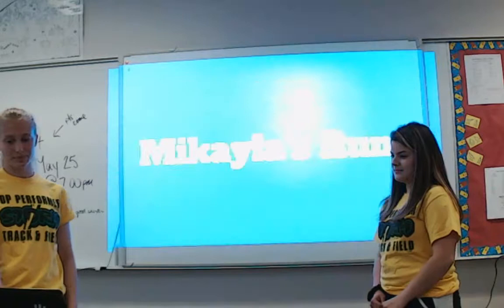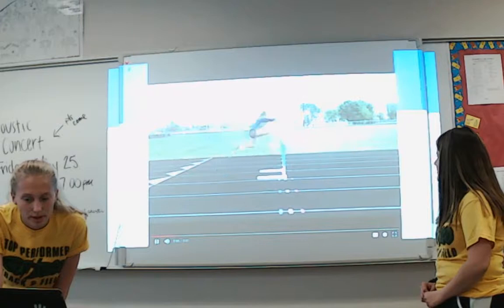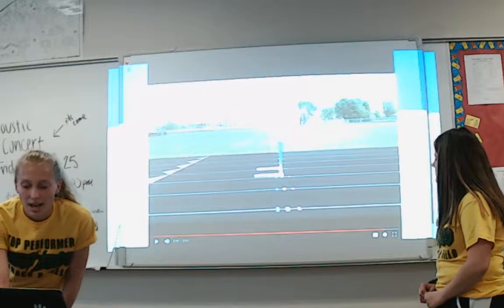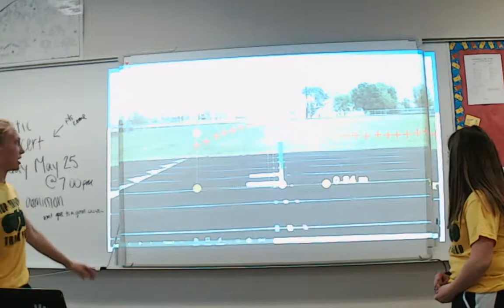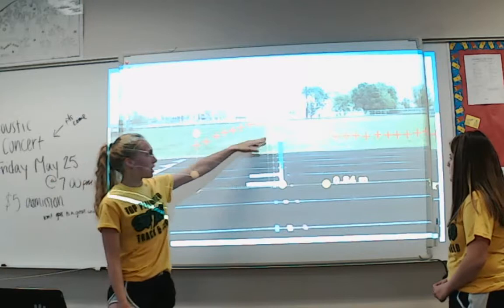We ran over one hurdle and put the video into Capstone, which plotted the motion. We tracked the hips because that's the center of mass. For the reference scale, they had to redo the reference to the height of the person, so we set our reference scale to the height of the hurdle, which is 0.84 meters.